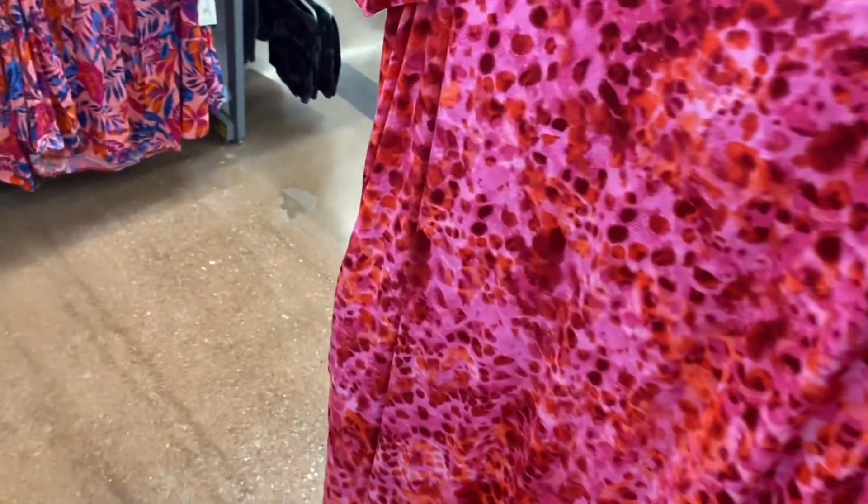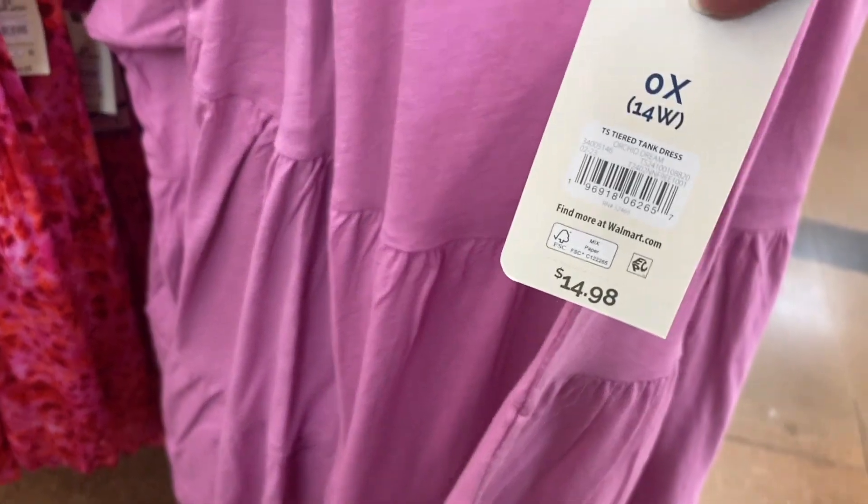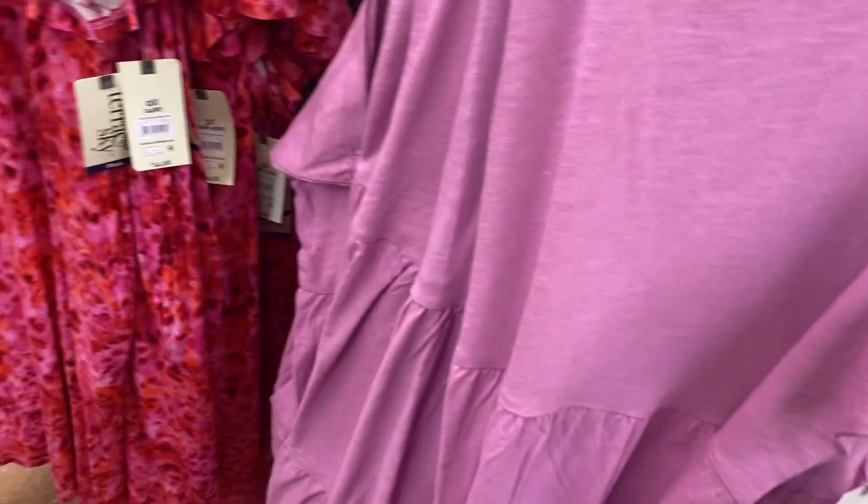These dresses have ruching on the sleeves but it's like an open sleeve where it ties right there. This one's cute — it's that same pattern as the blue shirt we saw earlier. These are all Terra Sky. This one's a tiered tank dress for $14.98.